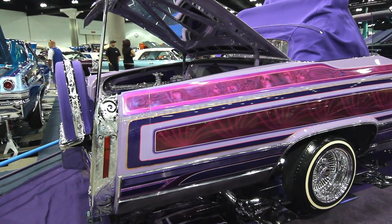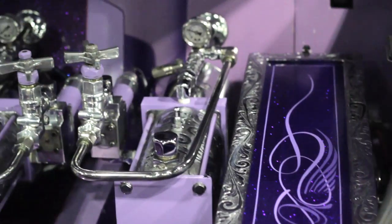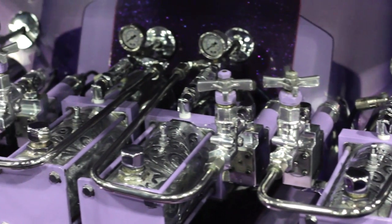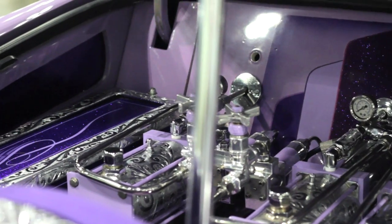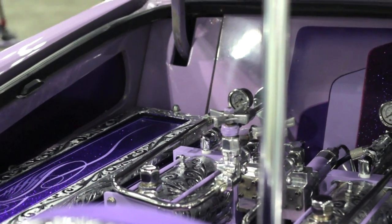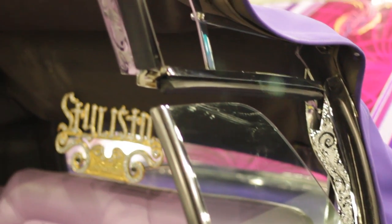I've got a four-pump setup, done and designed by the Mojo Man box. I've got four squares, four slowdowns, water faucets, and four aircraft check valves. Not aluminum — I've got steel blocks, mini pumps, and all hard line. The rack is chromed out and engraved.